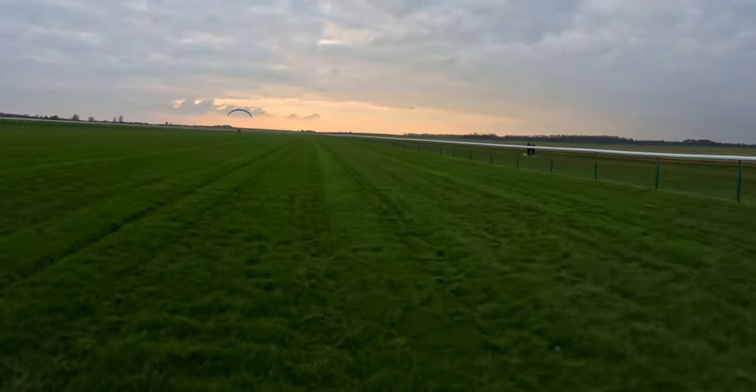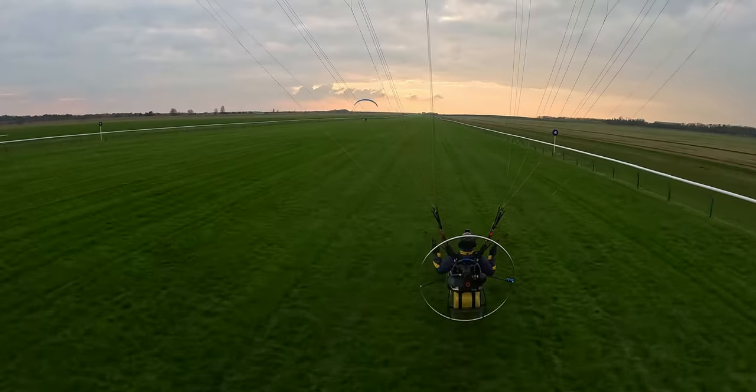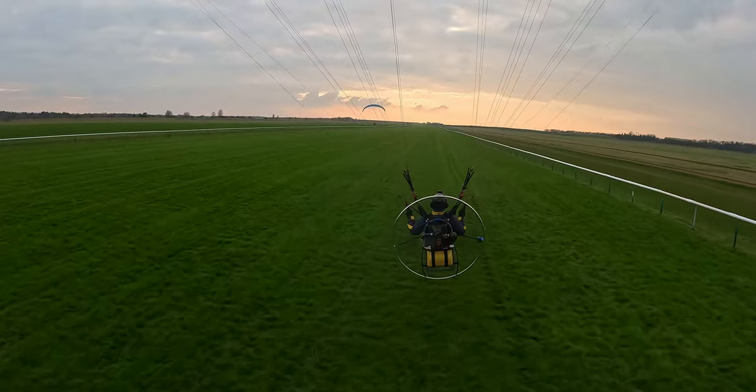In this video I struggle to take off, don't land on my feet, and foot drag at racecourse.